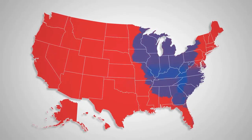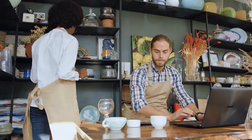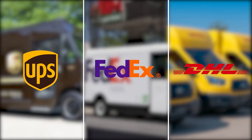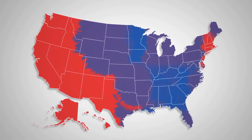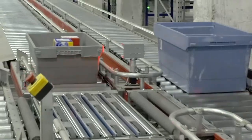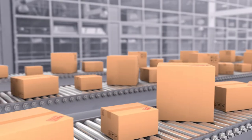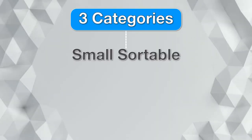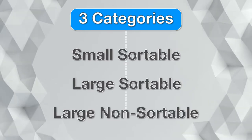About one-fourth of US deliveries are done by sellers themselves with the help of third parties like UPS, FedEx, and DHL. The other three-quarters of packages are delivered by Amazon. The path depends upon how big the package is. Amazon's fulfillment centers are more or less split into three categories: small sortable, large sortable, and large non-sortable.